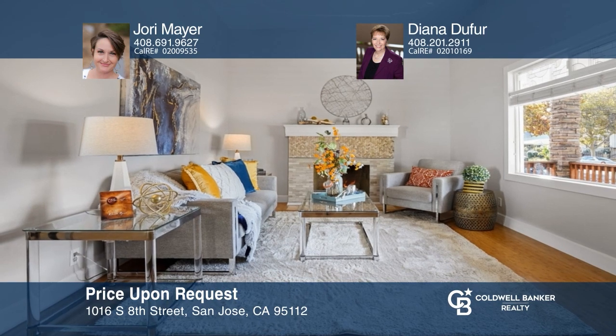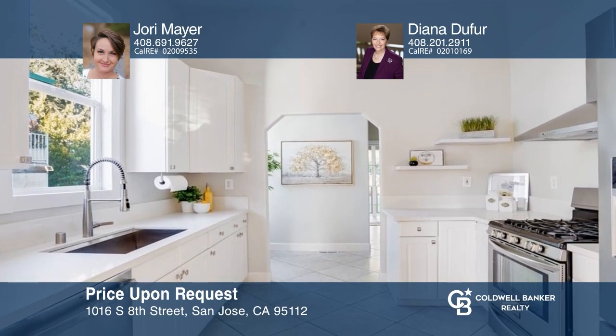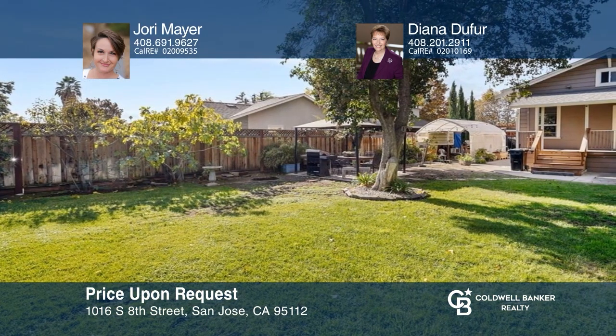This classic craftsman home has a sunlit interior, leased solar, numerous updates, and a backyard ready for entertaining. See how you can unwind in your new home by calling Jory Mayer and Diana Dufer today.